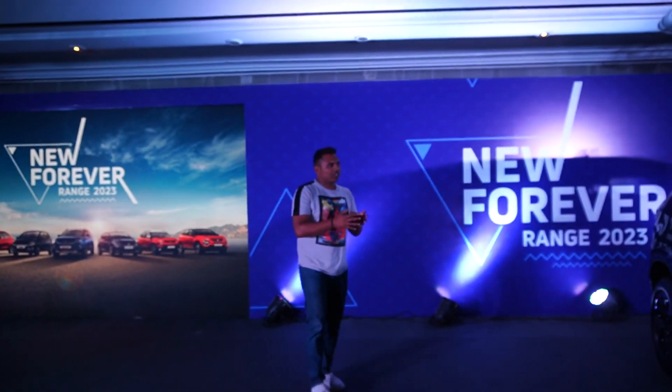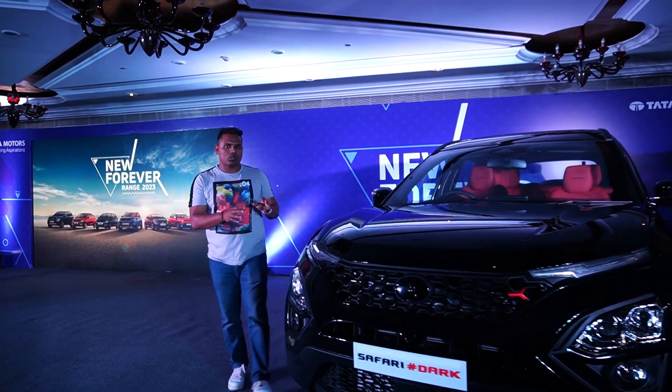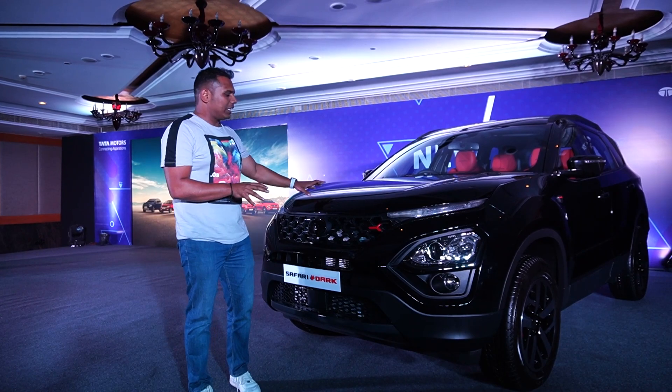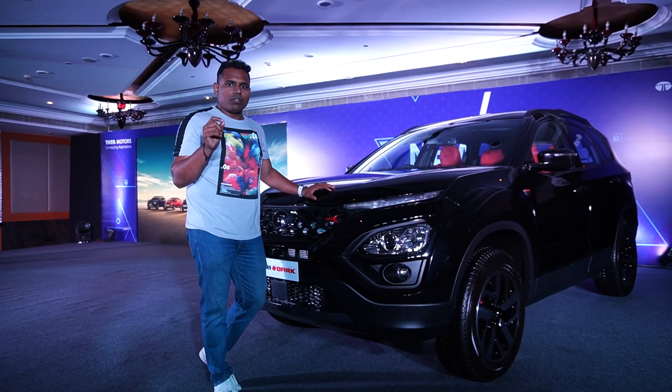The Safari is always known for its robust and rugged design, and the drivability of the Tata Safari is so good. We have driven the Tata Safari for so many kilometers and really enjoyed this car. In this video, I will only tell you the differences you're going to get in the Red Dark Edition.